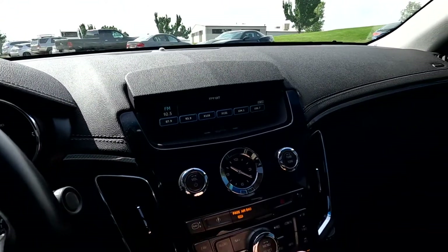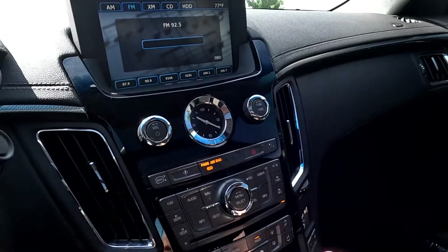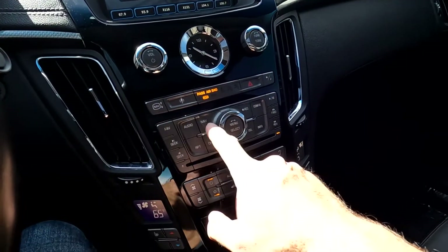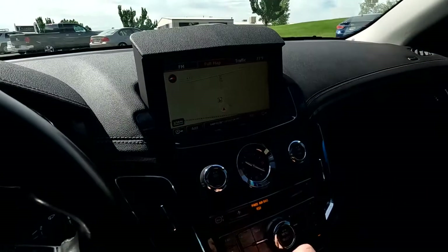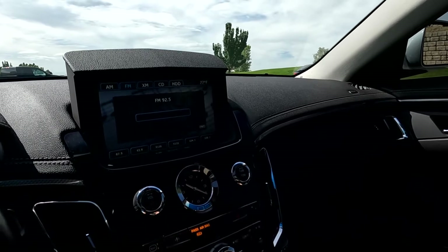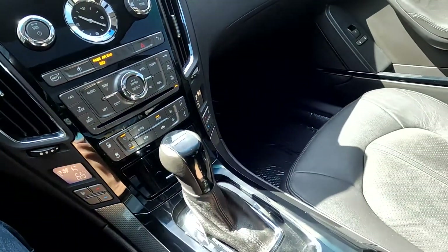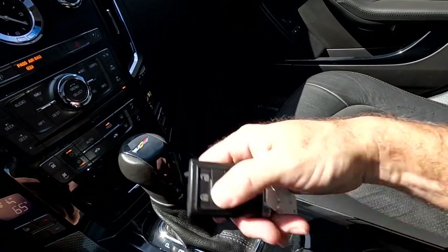That can just go down into the dash. As you come down here, you can also go to your sport suspension mode. And then you can jump over to navigation, which has a very quick computer. Jump back over to your stereo, and you'll see it does have heated front seats. There's your shifter, you've got your key fob, which does have remote start.